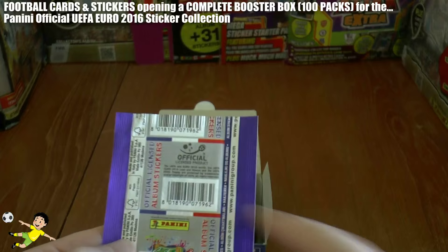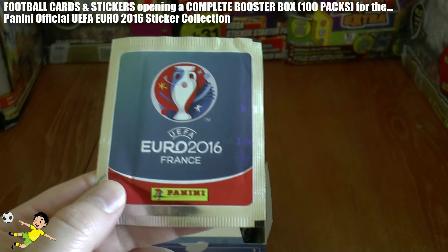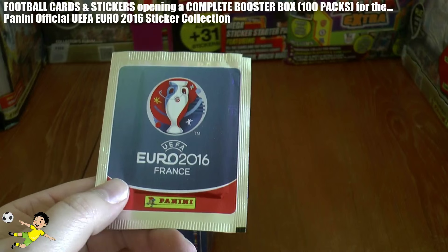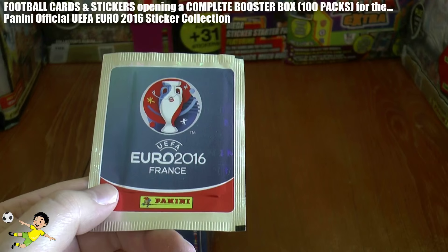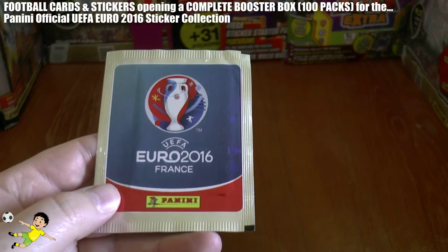There will be slightly different designs in the starter packs and magazine and newspaper giveaways — they won't have these barcodes on the back, but everything else is fairly similar. Really minimal design, no silly players put on the front or anything like that. It's kind of a pure feel to the pack, with the European Championship trophy there and the symbol for UEFA Euro 2016 France.